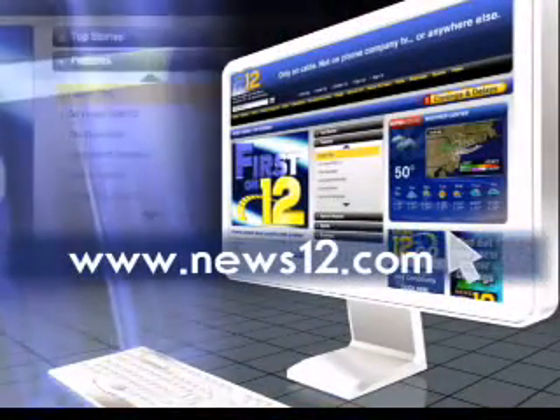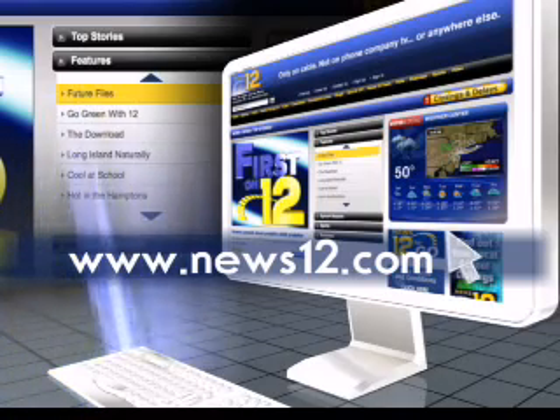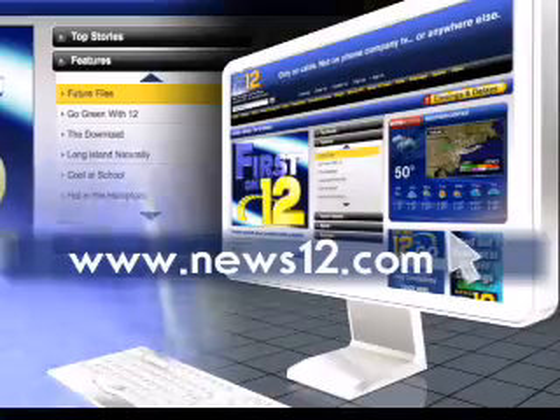And with this project, going green can mean choosing a bright blue or almost any shade you want. If you want more info on the filter-pave system and other ways you can go green with 12, it's right on our website — click the features link, then the Go Green with 12 tab.